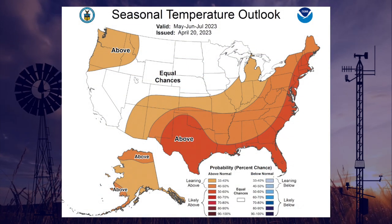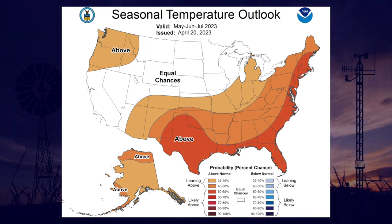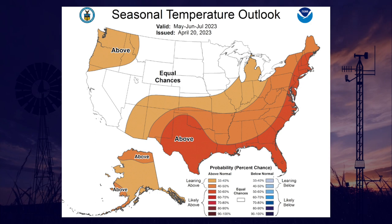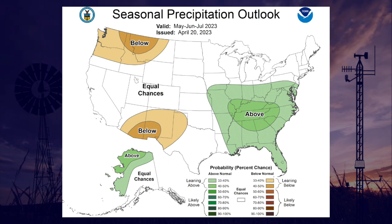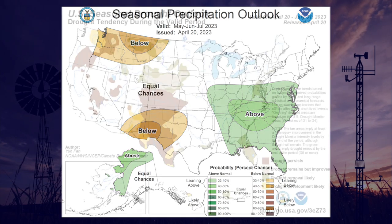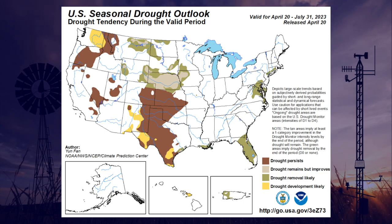Looking at the seasonal outlooks from the Climate Prediction Center for the May through July timeframe: for temperature, we see increased odds of above-normal temperatures across the entire state of Oklahoma, especially across the southwestern corner. Certainly not good news if this comes to fruition. For precipitation, we see increased odds of below-normal precipitation mainly confined to the southwestern corner of the state and up in the Panhandle. For the seasonal drought outlook, unfortunately, for all of Oklahoma where drought currently exists, that drought is expected to persist through the end of July. We hope for a better outlook, but this could change, so we always have that hope. That's it for this time on the Mesonet Weather Report.